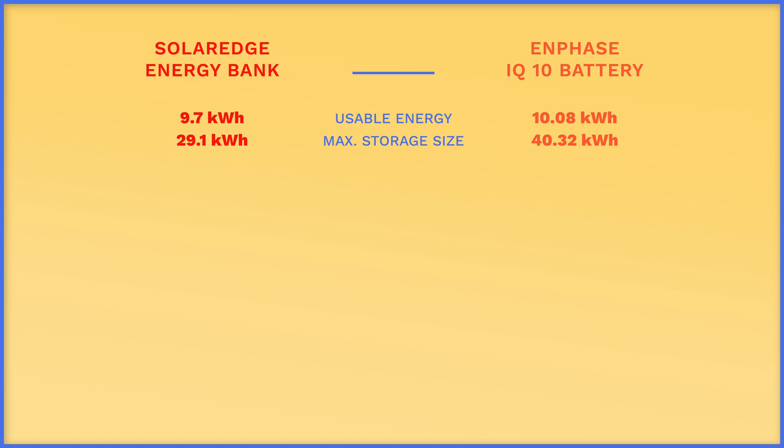Comparing this to the Enphase IQ10 batteries, Enphase offers slightly more usable energy per unit at 10.08 kWh, and you can connect up to four of the Enphase IQ10 batteries together for a staggering 40.32 kWh worth of energy.